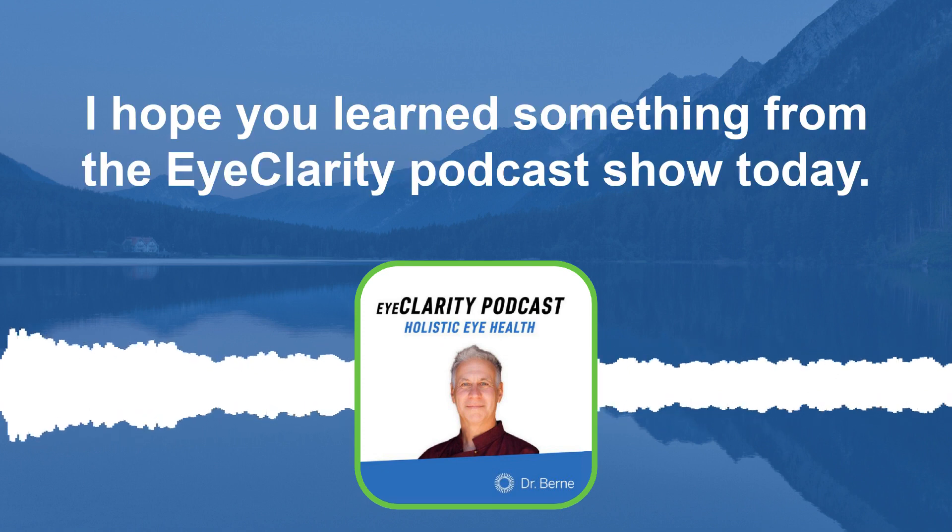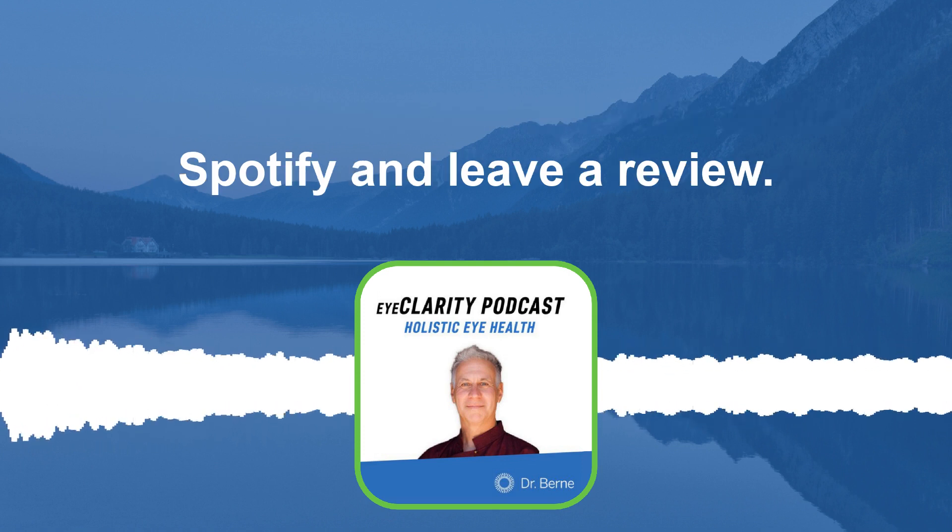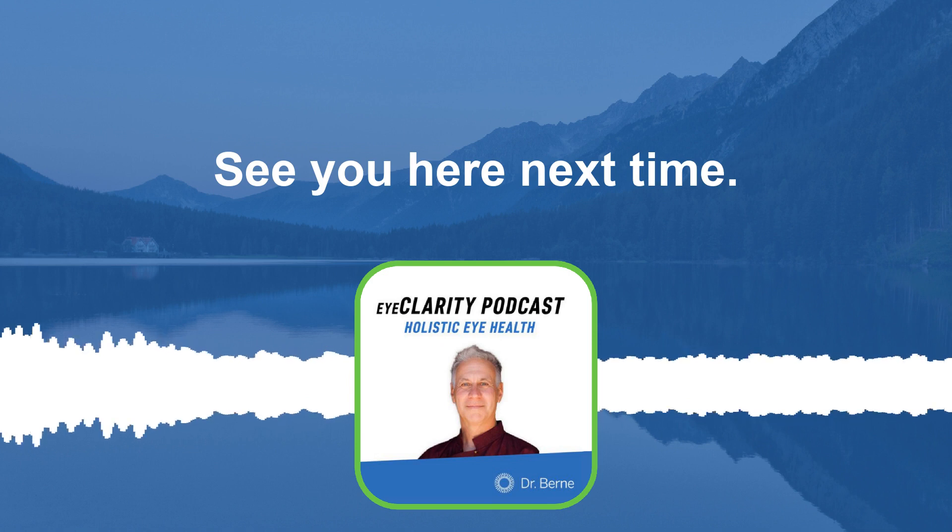Thank you for listening. I hope you learned something from the Eye Clarity Podcast today. If you enjoyed the episode, make sure to subscribe on iTunes or Spotify and leave a review. See you here next time.